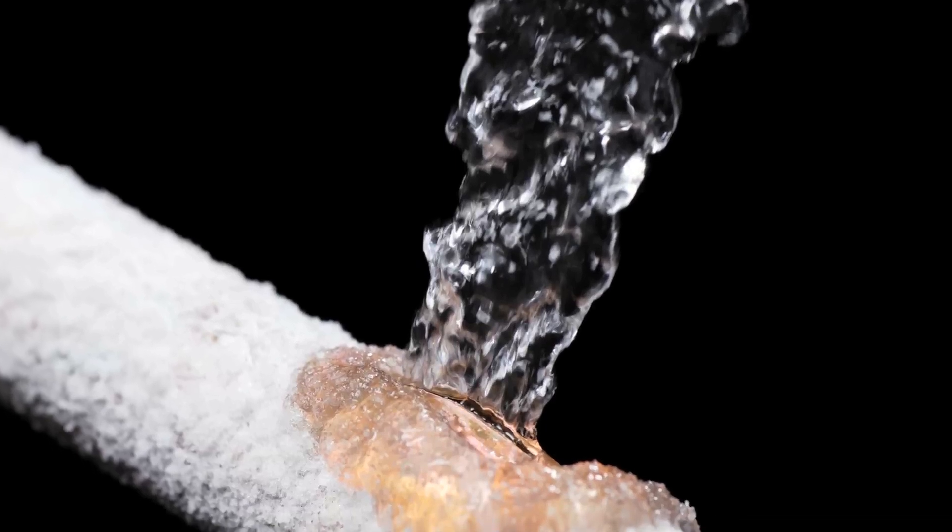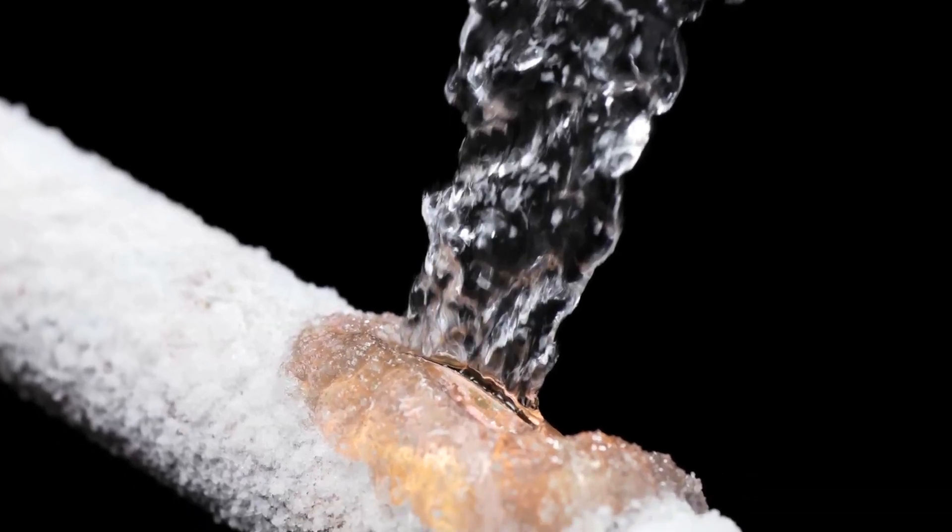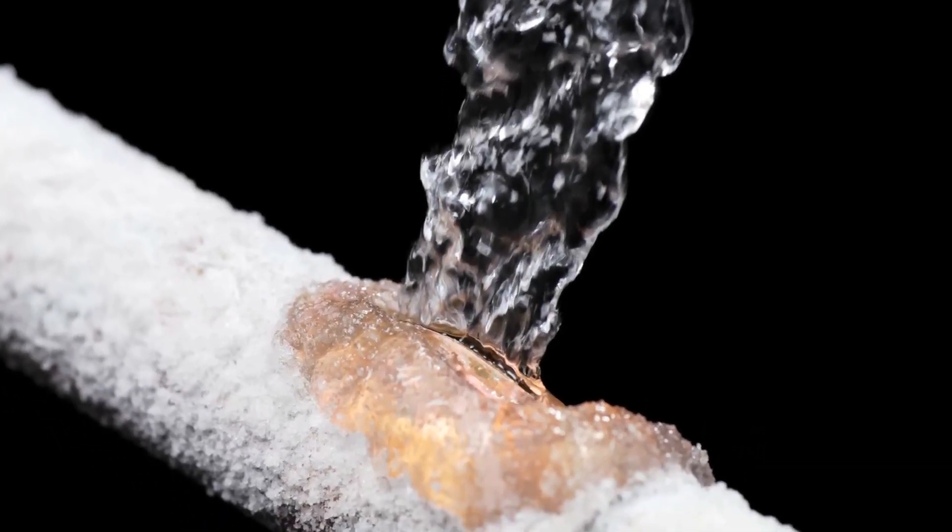We've been interested in understanding what's called self-healing materials — materials which actually mend themselves even when they get broken. For example, if we had this kind of material in pipes, when there was a leak, they would naturally mend that leak and plug it. The reason why we went to blood is because that's a perfect example of a system in which you get self-healing.